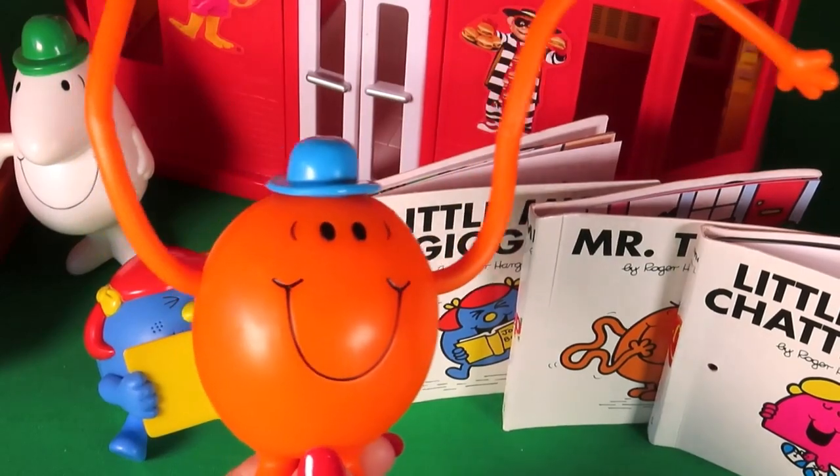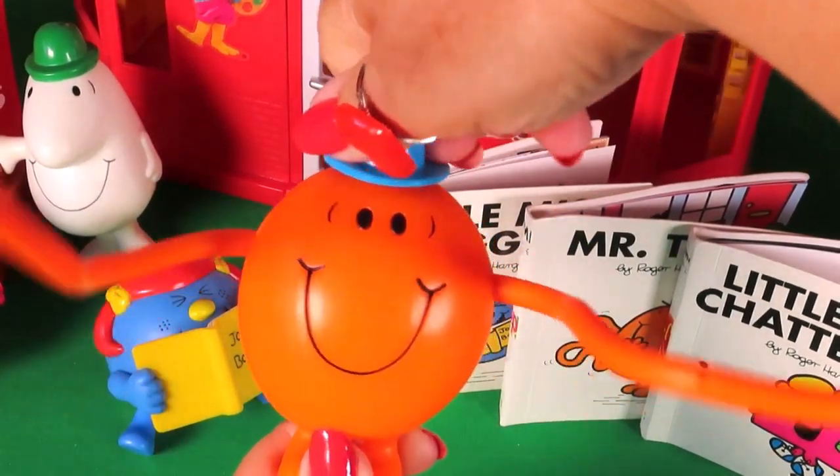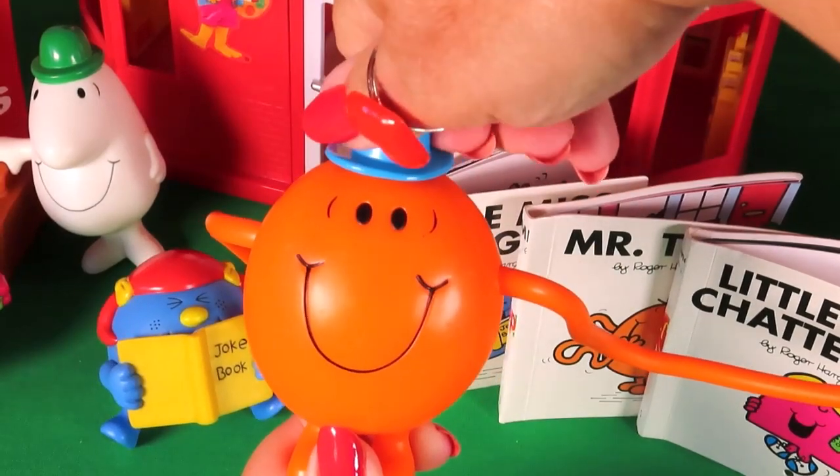What happens if we twist Mr. Diggle's blue bowler hat? Oh cool, his arms move!